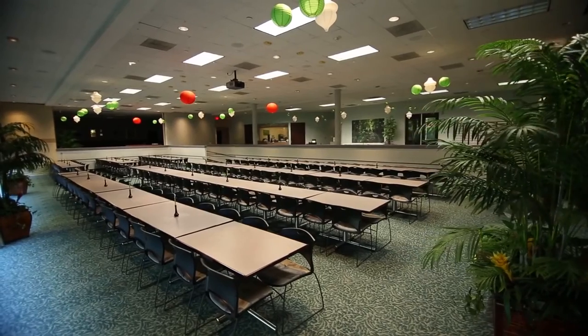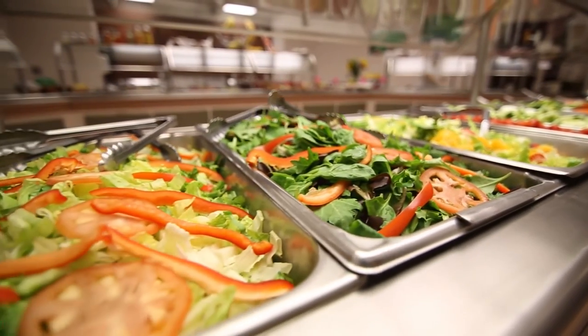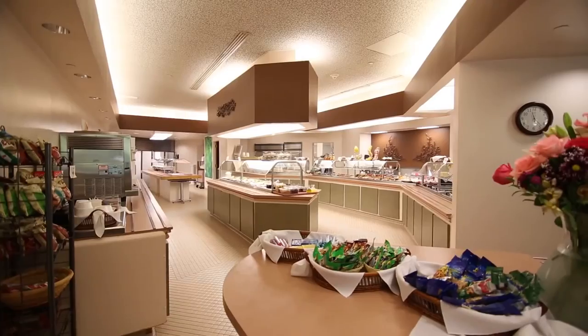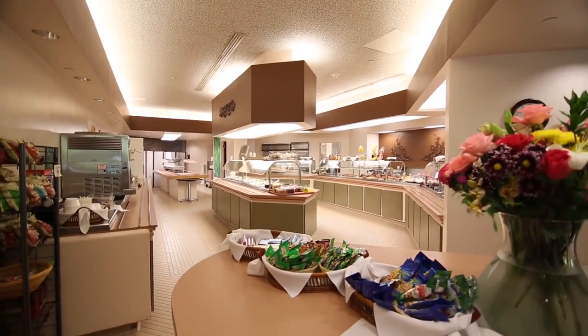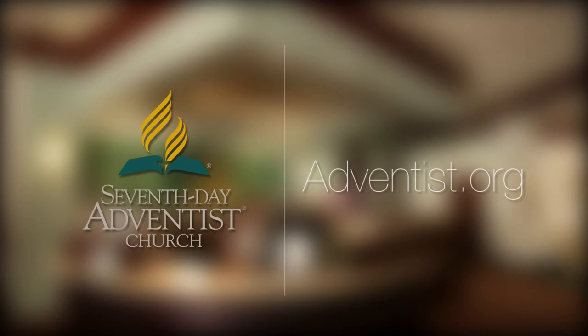If you are hungry after your tour you can eat in our completely vegetarian cafeteria. The cafeteria serves employees and visitors every day from 11:30 to 1pm. If you would like to visit us in person you can make an appointment by visiting Adventist.org.